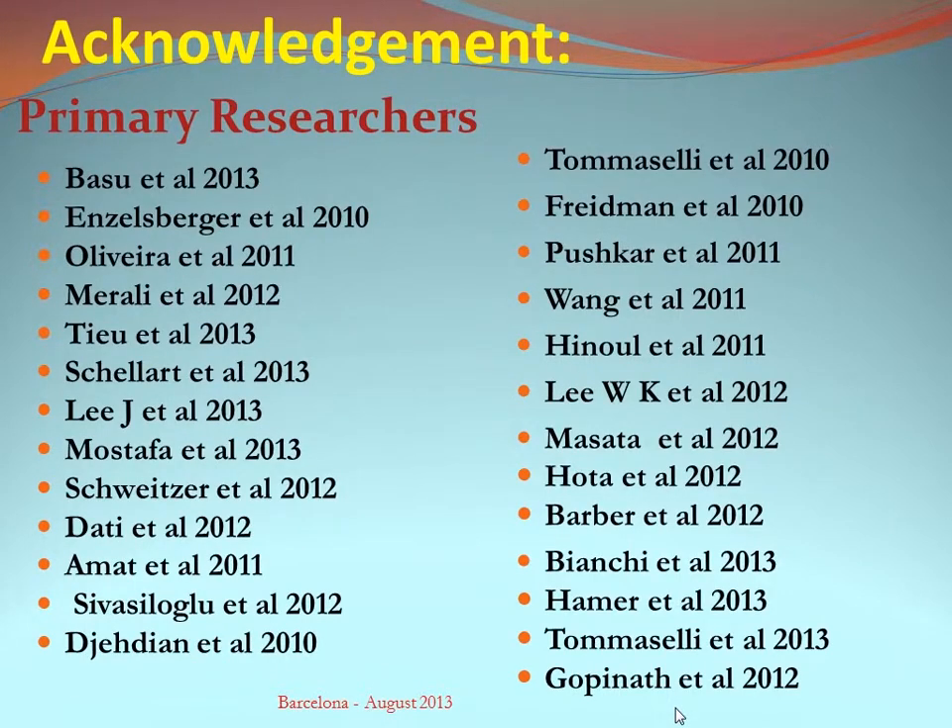I would like to acknowledge the primary researchers who spent the time and effort looking after their patients, published their results, and very gratefully provided us with all their data.